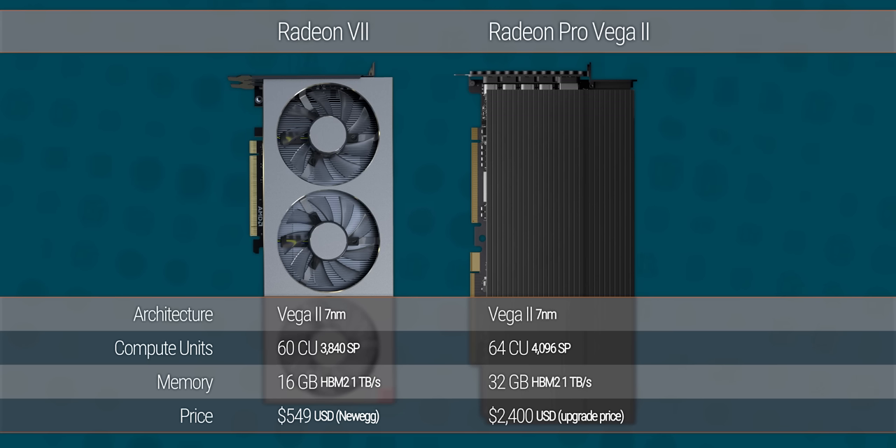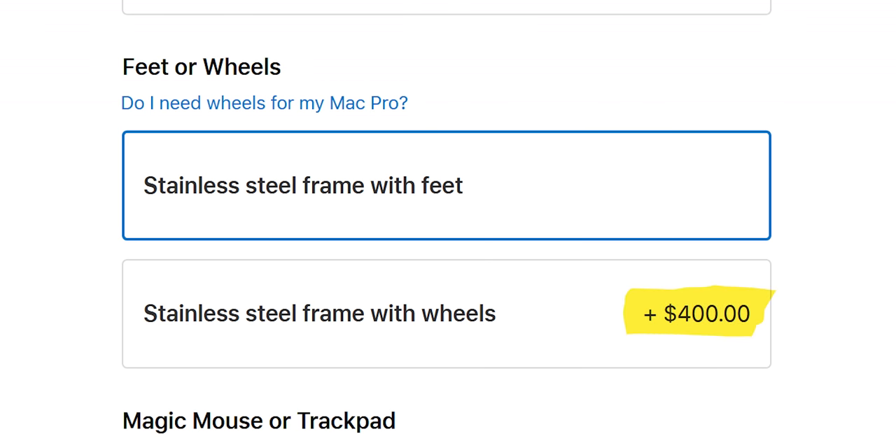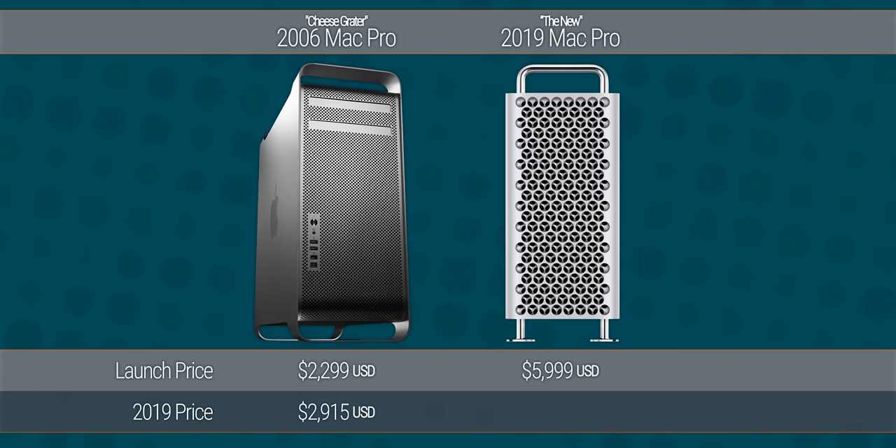As for the Radeon Pro Vega 2, that's essentially a Radeon 7 with four more compute units and 32 gigs of RAM for $2,400. Probably the biggest middle finger though is the $400 wheels — I mean, maybe they're amazing. I wouldn't know because I was all out of money after buying the $1,000 stand for my monitor. But here's the thing: maybe Apple marked this machine up the way that they did because they wanted to send a message. This is not a replacement for your old cheese grater. Those started at $2,300 — less than half the cost of this new monster, even accounting for inflation.